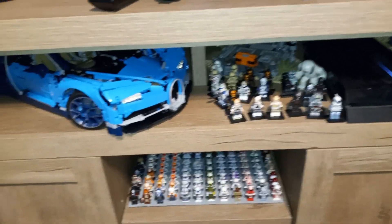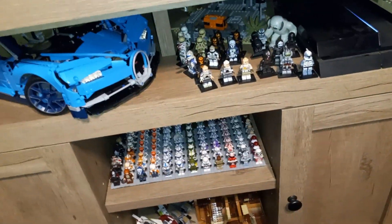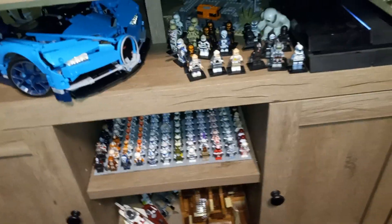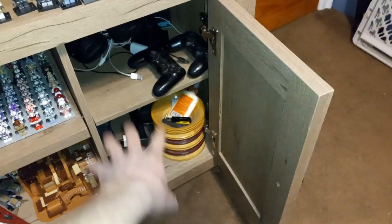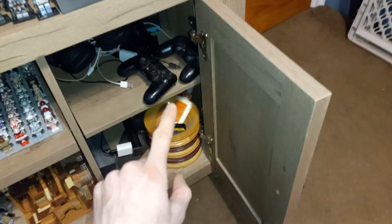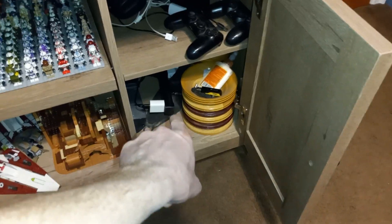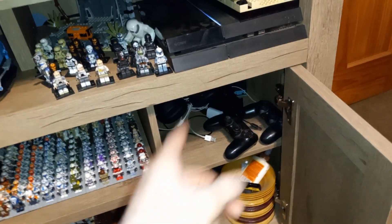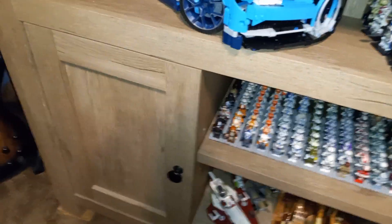I did get a new entertainment center, so I no longer have that basswood shelf I made back in high school. I really did like it and we still have it — it's in our mudroom — but I kind of outgrew it in terms of space. Right now I've got my PS4 stuff set up: controllers, chargers, and things like that are down there, along with an extension cord with multiple outlets so I can plug in my PS4, TV, and Roku.